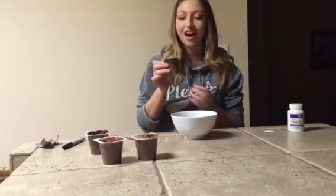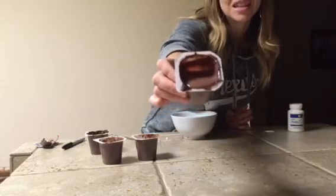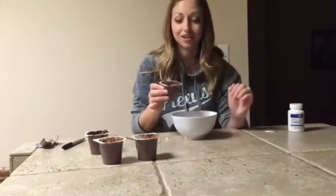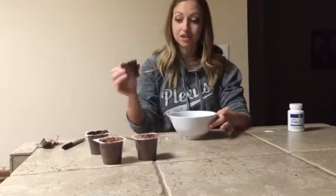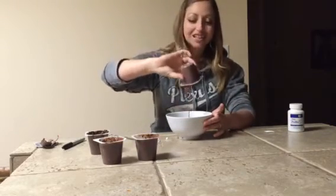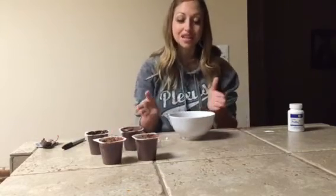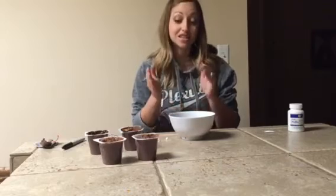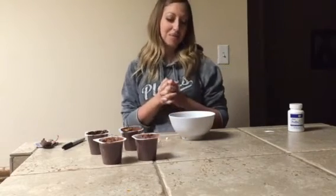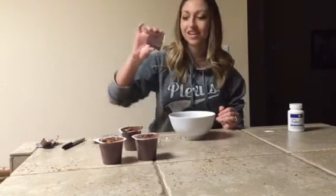And then the Probio5 — as you can see, labeled PB5 — look what it did! It's basically liquid in there. This sat for the same amount of time, and I want to show you: the Probio5 is just almost completely liquid. So that's really cool to see how effective this is — and this is just a maintenance dose of Probio5, versus Brand X sitting the same amount of time. I thought that was a pretty cool thing to visualize and see the difference.